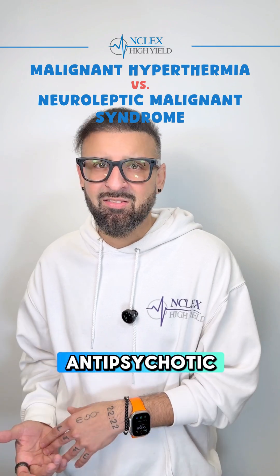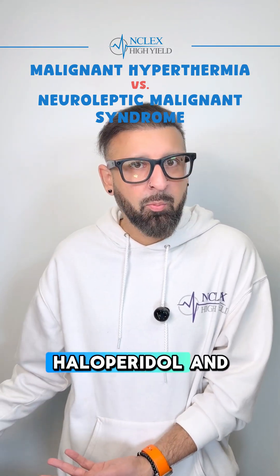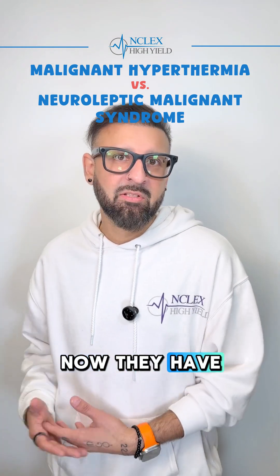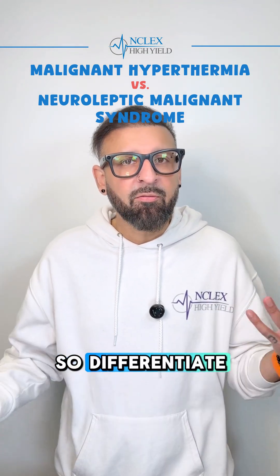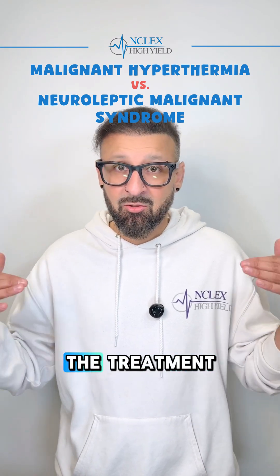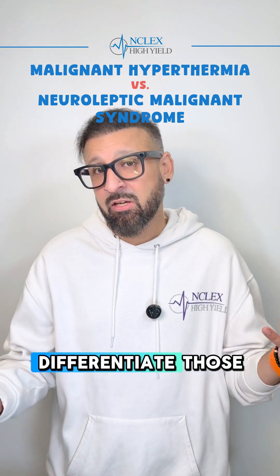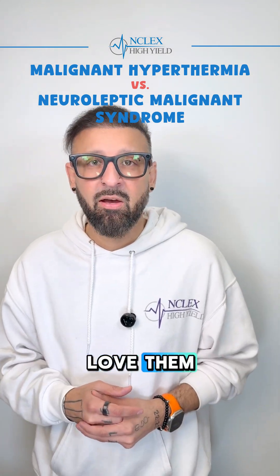With neuroleptic malignant syndrome, look for a patient who was recently started on an antipsychotic — the most popular example being haloperidol — and now presents with these signs and symptoms. Differentiate them by the cause, because the signs, symptoms, and treatment are identical. Make sure you can tell those two apart, because the boards love testing them.